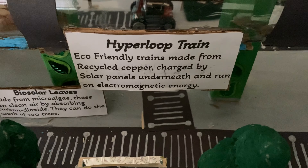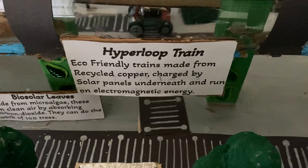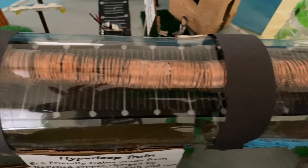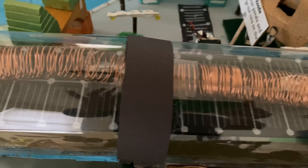Nandana's residents will be able to commute using our eco-friendly Hyperloop. This Hyperloop is one of our moving parts that we built. We used recycled copper to make a long coil and laid the coil on the tracks that we made out of scrap wood and blocks.